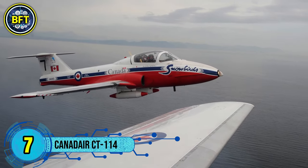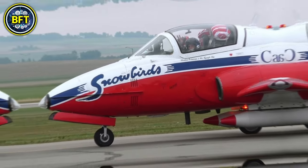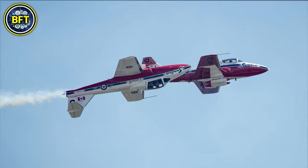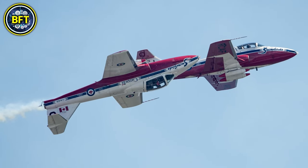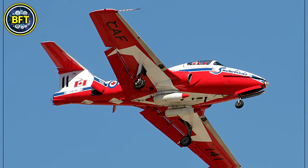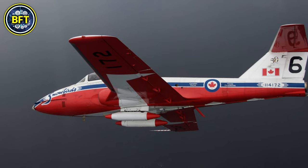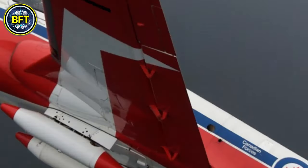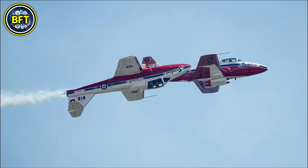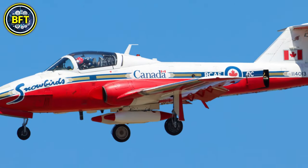Number 7: Canadair CT-114 Tutor. The CT-114 is a jet-powered training aircraft in service with the Royal Canadian Air Force since the early 1960s. Designed primarily for pilot training, it became famous as the aircraft used by the Snowbirds aerobatic team. Powered by an Orenda J-85-Can-Dash-40 turbojet engine generating 1,200 kilograms of thrust, it achieves a maximum speed of about 785 kilometers per hour and a service ceiling of over 13,500 meters. With a length of nearly 10 meters and a wingspan of just over 11 meters, it can carry external fuel tanks for extended range.